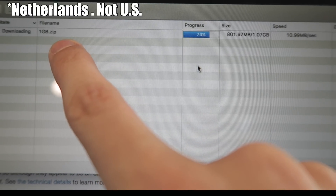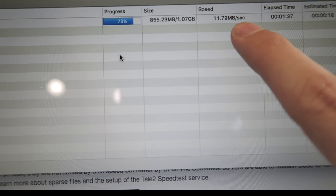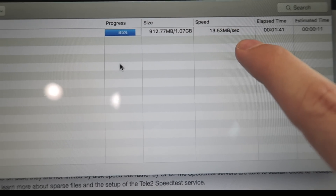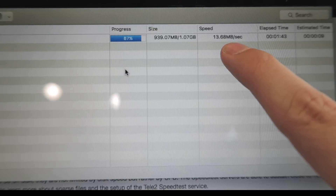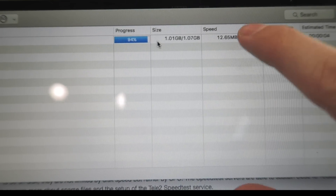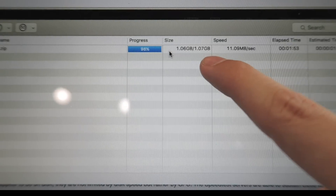I'm downloading a 1GB file from a server in the US — look at this speed: 11 MB a second. That's not 11 Mbps, that's 11 MB a second. It's going even higher, like 14 MB. I am using a multi-threaded downloader. That speed is incredible — I've downloaded that 1GB file in no time at all.